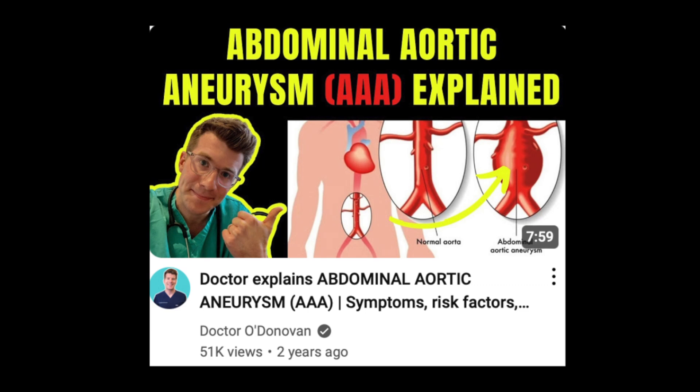For more information about abdominal aortic aneurysms, check out the other video on this channel. Lots of useful extra resources are also included in the description box of this video.